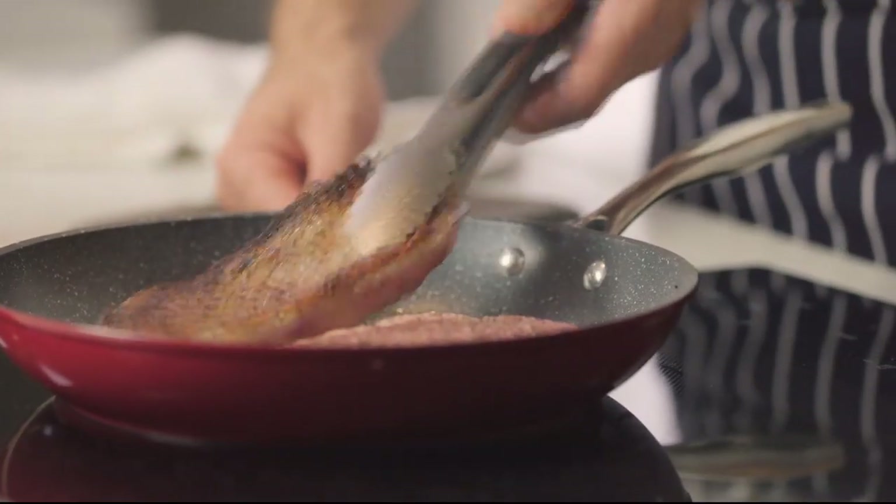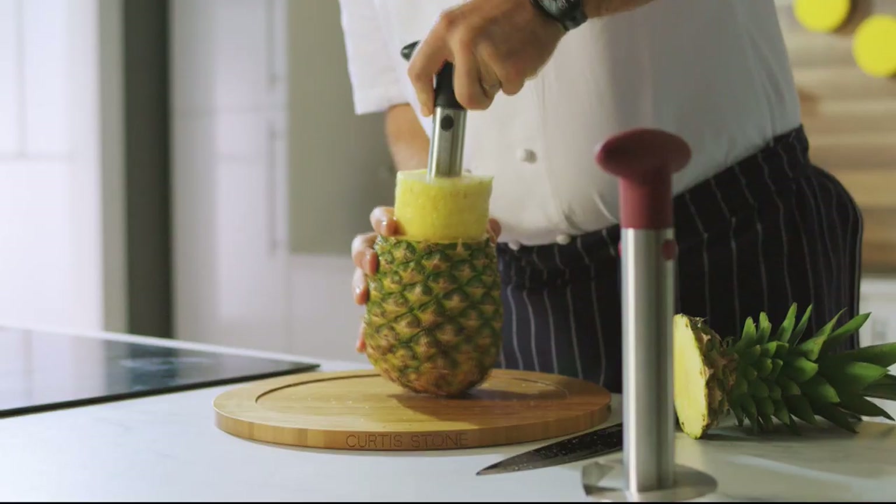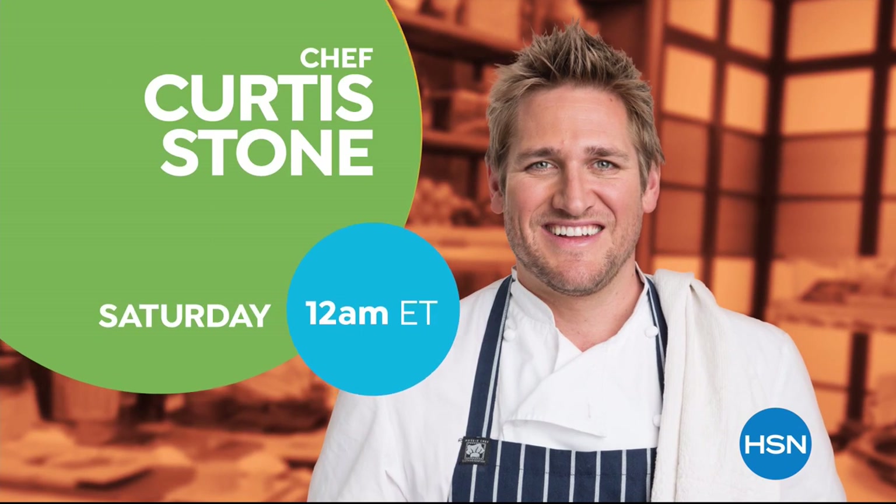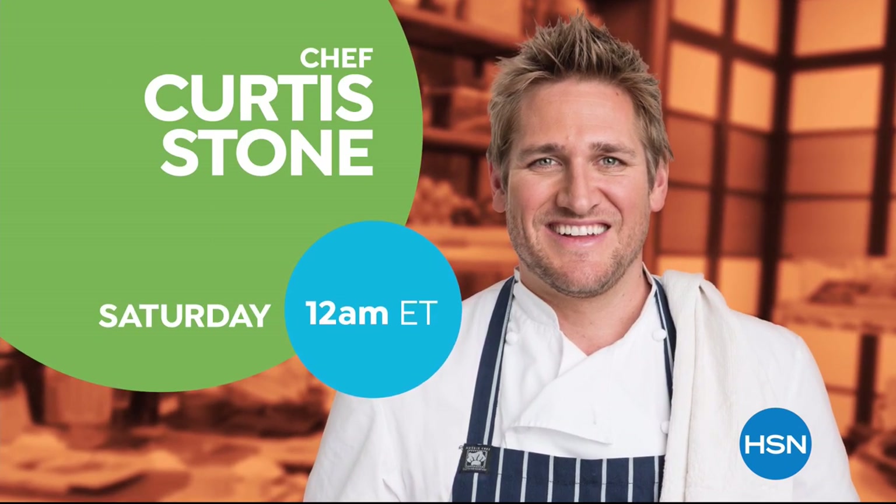You don't need a professional kitchen to be able to cook a delicious meal. With the right kitchen tools you'll be able to cook, create, and celebrate. Don't miss the return of Curtis Stone's Kitchen Solutions only on HSN.